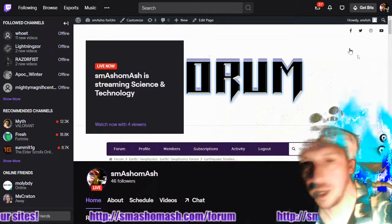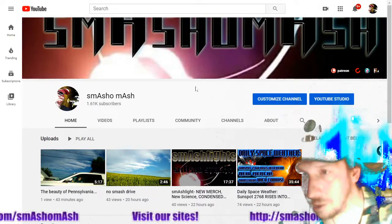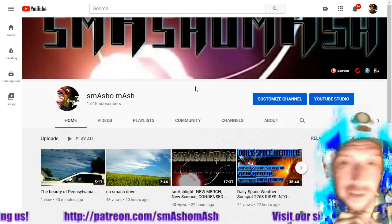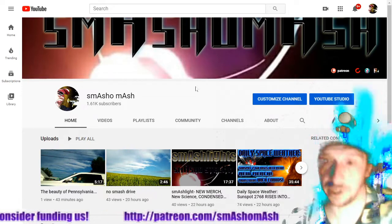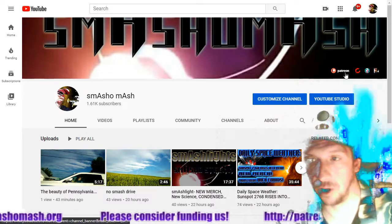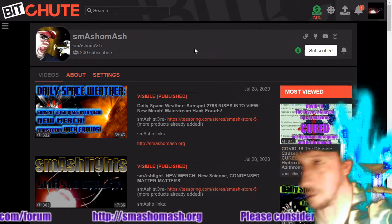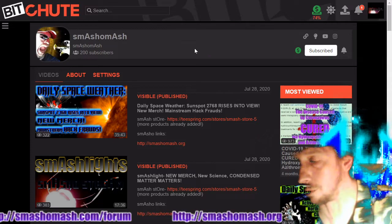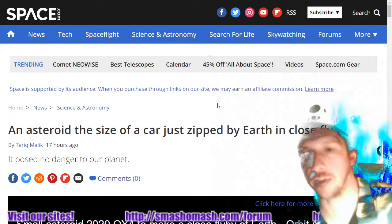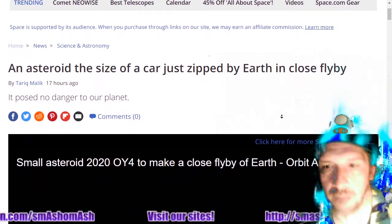We are streaming live to Twitch at twitch.tv/smashomash. We've only got 46 subs there — if you want to see the content live, these daily space weather videos are typically streamed live to Twitch. For all of you on YouTube, please don't forget to press like and subscribe. We're also on BitChute — we've just reached 200 subscribers, and BitChute viewers can expect a BitChute exclusive coming soon. We receive hundreds more views per day on BitChute than on YouTube.